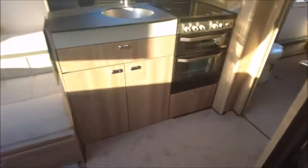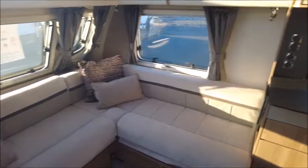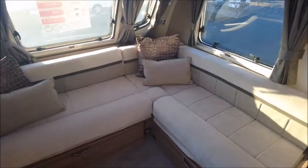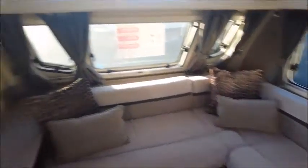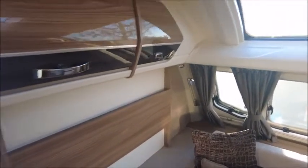Looking inside, you'll notice it's a lot wider than normal caravans — it's an 8ft wide model. You definitely feel the space at the front, especially with this L-shaped lounge which creates a focal point perfect for your TV. There are still storage lockers either side, and it can be made into a large double bed at night time.